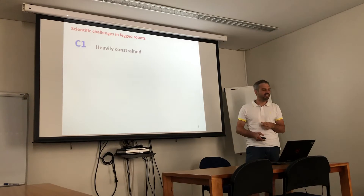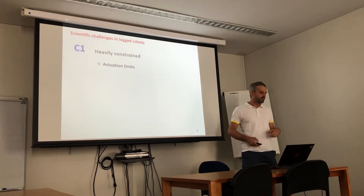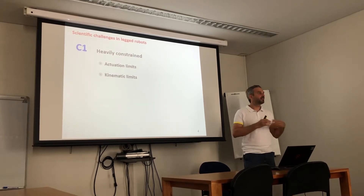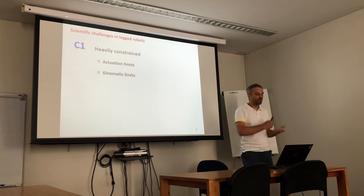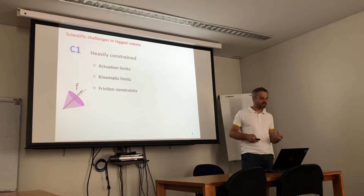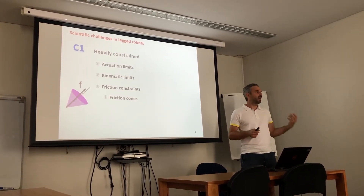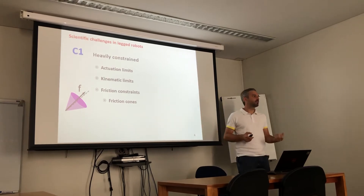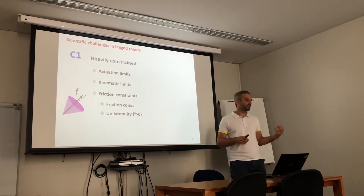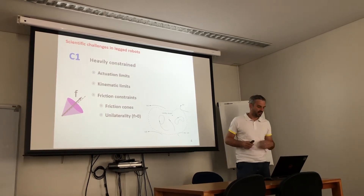In terms of scientific challenges, these robots have many challenges. The first is that they are heavily constrained, which means they have actuation limits in terms of actuation power, speed limits, and kinematic limits in terms of range of motion because the legs cannot move beyond their end stops. Also friction constraints — we have two kinds: friction cones, which limit the tangential force a leg can apply in contact with the environment without slipping, and unilaterality constraints, meaning the leg can only push but not pull.